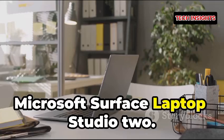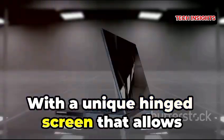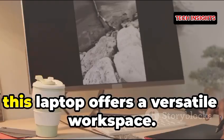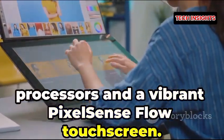Number three: Microsoft Surface Laptop Studio 2, priced at $2,199 and up. With a unique hinged screen that allows it to switch between laptop, studio, and tablet modes, this laptop offers a versatile workspace. It's equipped with Intel's latest processors and a vibrant PixelSense Flow touchscreen.